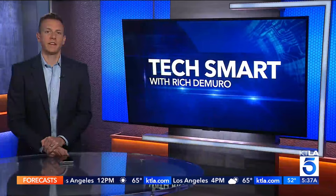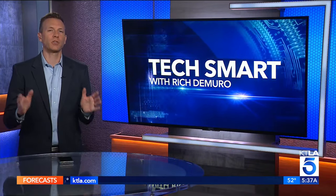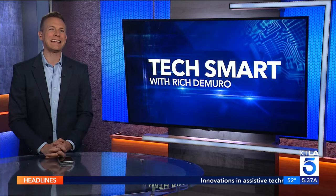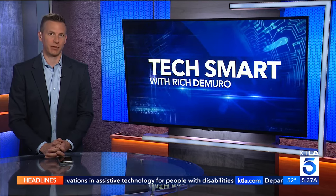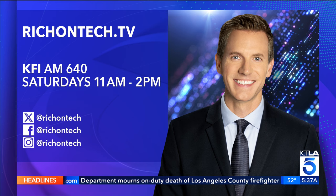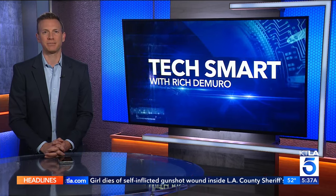Such a cool idea — no extra equipment necessary for that app except your smartphone. The technology at that show was really amazing, but what stood out to me were the people: so many dedicated professionals passionate about this field, and many have disabilities themselves. Reporting live, I'm Rich DeMuro. Very cool stuff and it helps people so significantly — wonderful to see that technology.